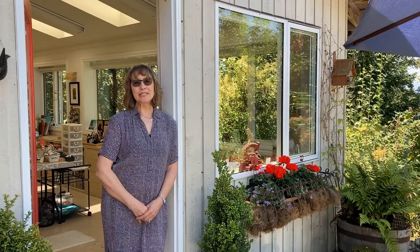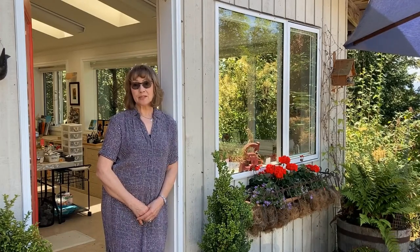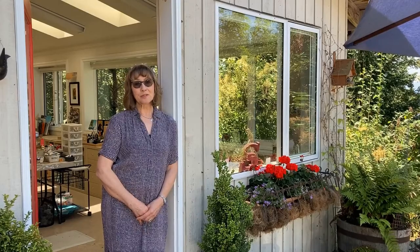Thank you so much for coming to my studio and having a visit. If you'd like to see more of my work you can go to my website sheilamather.com, or you could go to Penichilla Gallery in Sydney or Gallery 8 on Salt Spring Island.